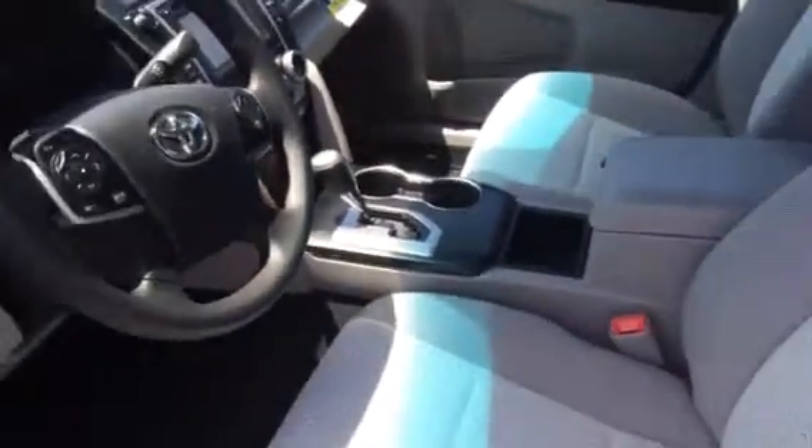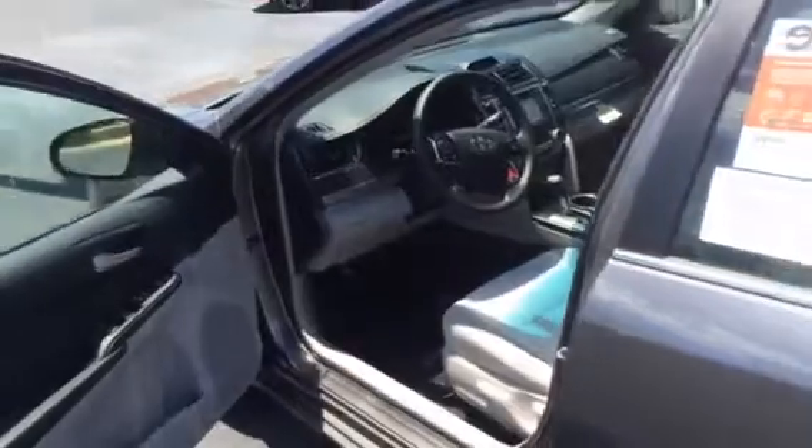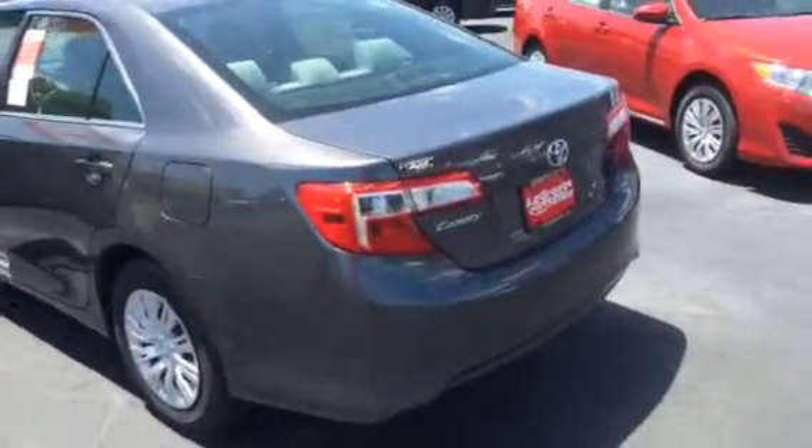This one's got your ash gray cloth interior. You're going to find the L and LEs are going to all come with the cloth interior standard — either the ash gray or the ivory beige interior.